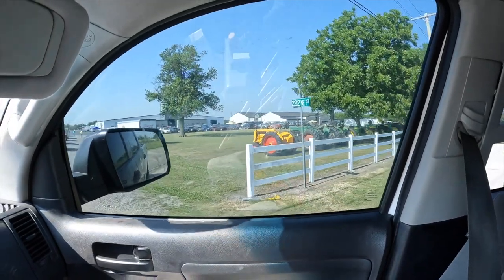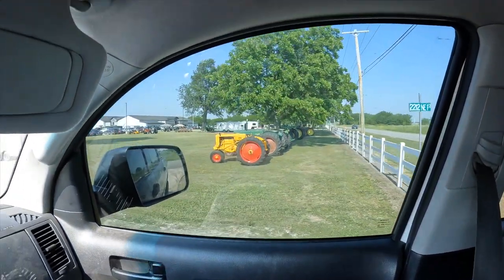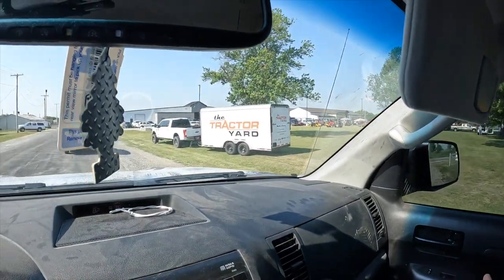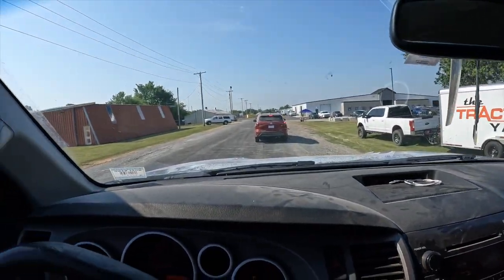We are finally here! There's a bunch of tractors right there and a bunch of traffic — tractor yard, oh yes, and traffic. Let's get paid up and get in here and check this place out.